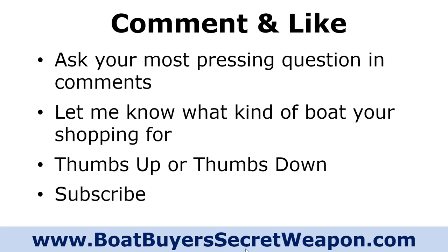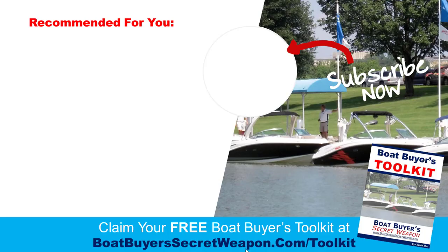If you have a question, go ahead and ask it in the comments — we'll certainly respond. Let us know what kind of boat you're shopping for or what kind of boat you have, give it a thumbs up or thumbs down, and be sure to subscribe to the channel. We'd certainly appreciate it — we're almost to 4,000 subscribers. YouTube has recommended a couple of videos for you. And don't forget the Boat Buyer's Secret Weapon Toolkit — if you're in the market for a new or used pontoon, bow rider, or deck boat, grab your free copy. You'll be glad you did.